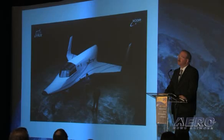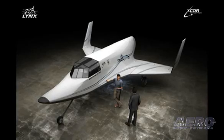The Lynx is our suborbital vehicle program. I've been working on the suborbital vehicles in one sense or another now since 1999. Different people have different opinions about where the market's going to go, but our opinion was that the price point that we needed to hit to make enough money to make the whole program worthwhile